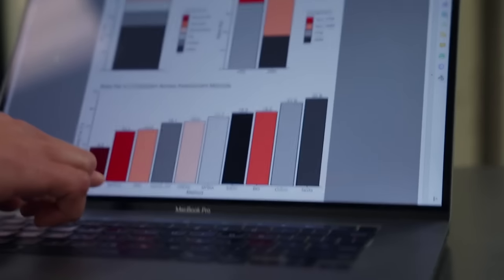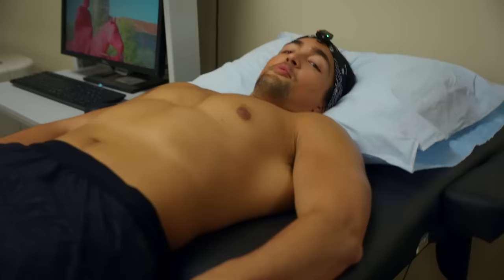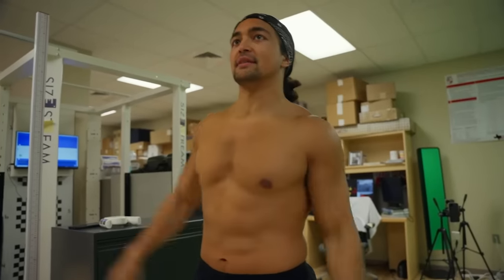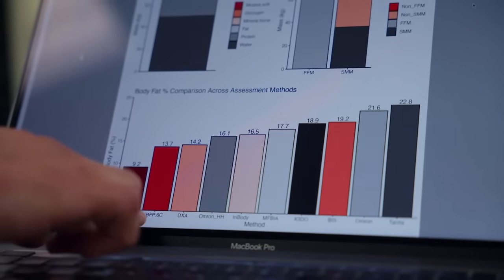But consider this: the Bod Pod had him at 9.2%. There's no way would I have had Omar Yusuf under 10% body fat — that makes no sense. There's a big, huge difference between somebody close to 15% and somebody in the single digits. 7.5% is quite literally half of 15%, so if you're at 15% and go to 7.5%, you've lost half your body fat. In no way should a Bod Pod have had him under 10%. It's ridiculous.